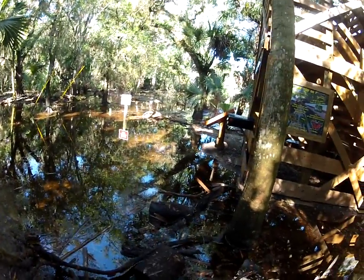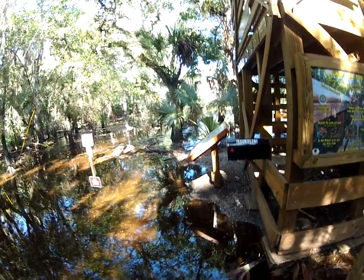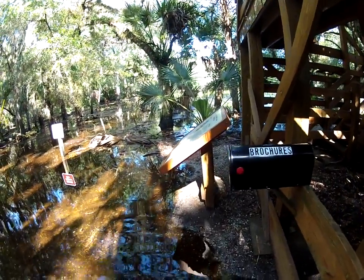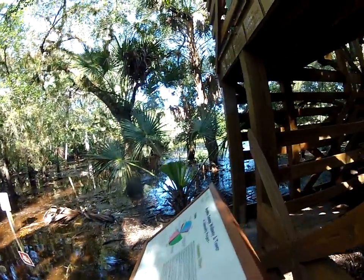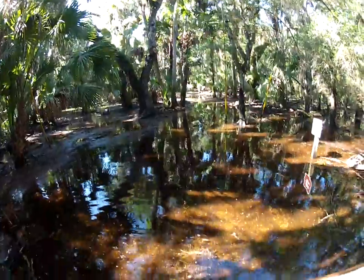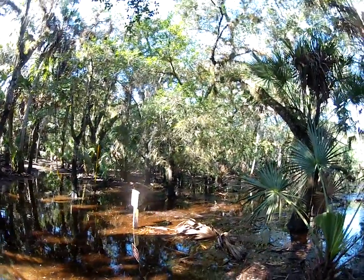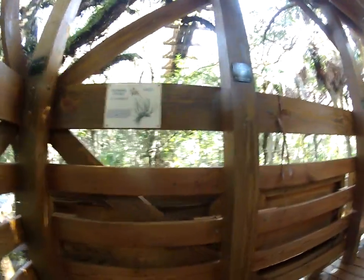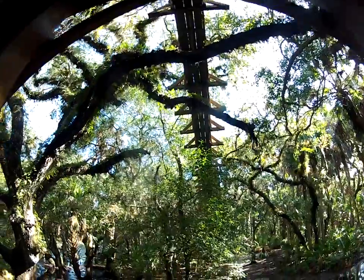Here we go, little makeshift bridge. And there we go, we've made it over. I tried to go over from here but it's all flooded. So this is the Myakka canopy walkway and tower — that's where we just came from over there, and there's the bridge that takes you over to the tower.